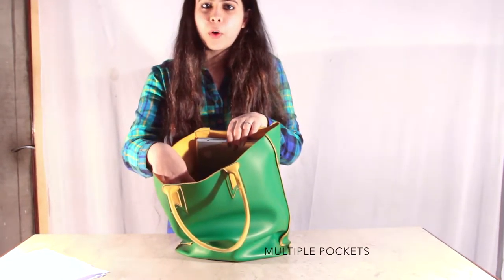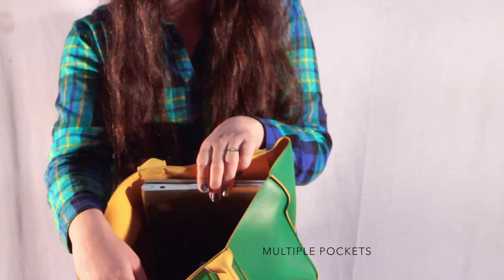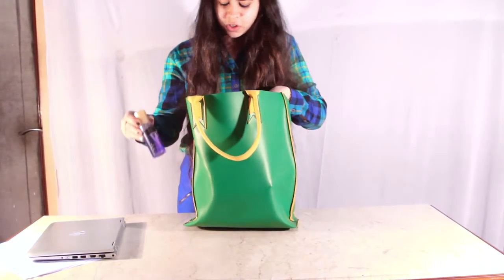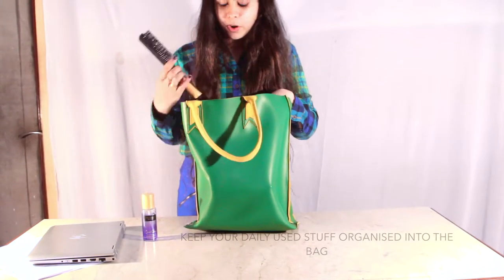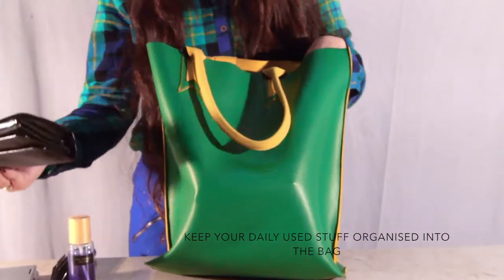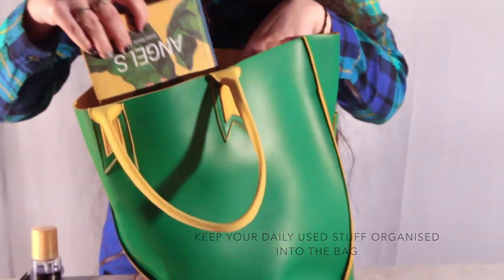The bag has five small pockets which keeps your stuff safe and handy. You can put in your laptop, your daily makeup accessories like your perfumes, your brushes, your wallets, and while you are going to college you can carry your books.